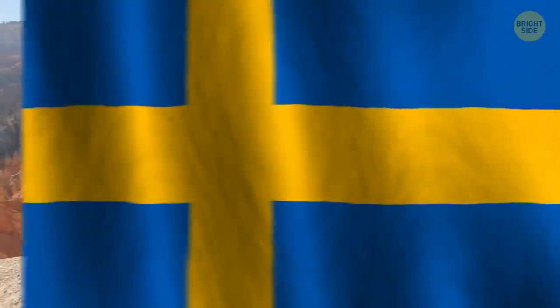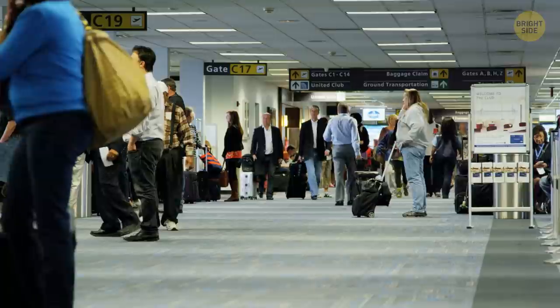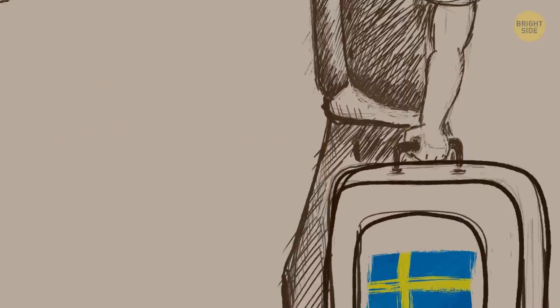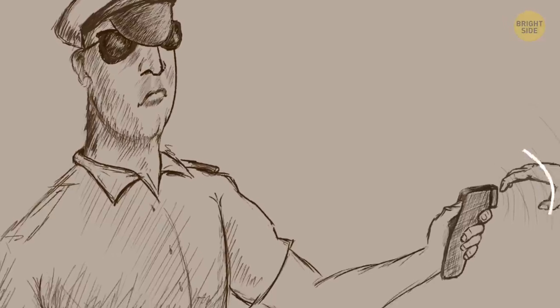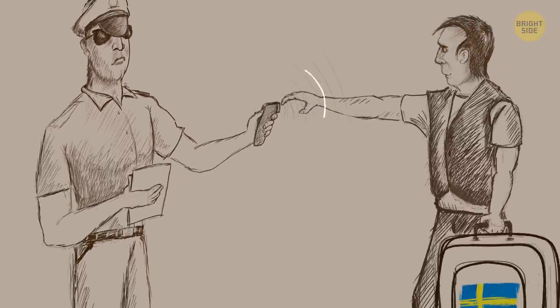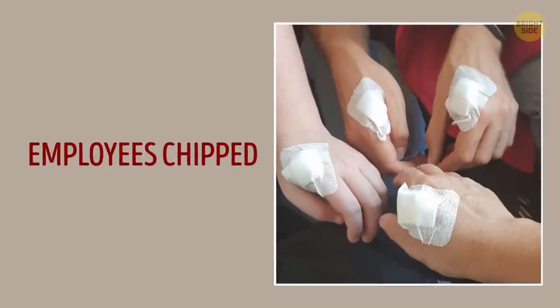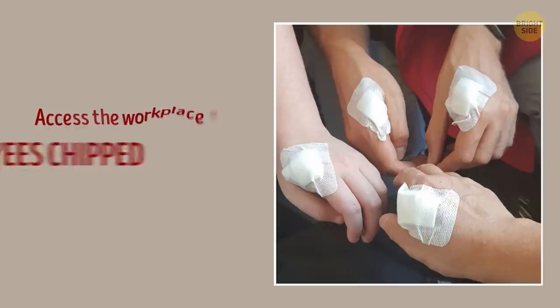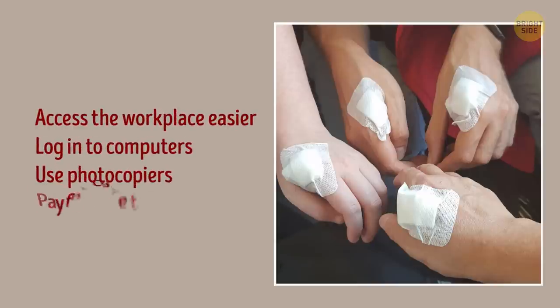This innovation will make traveling safer and more convenient too, since you won't have to worry about losing your documents. Swedish people are already enjoying the perks of the chipped life — for example, instead of a paper ticket with a barcode, the train crew just scans their chip. Several Swedish companies have also opted to get their employees chipped for free so they can access the workplace, log into computers, use photocopiers, and even pay for cafeteria food.